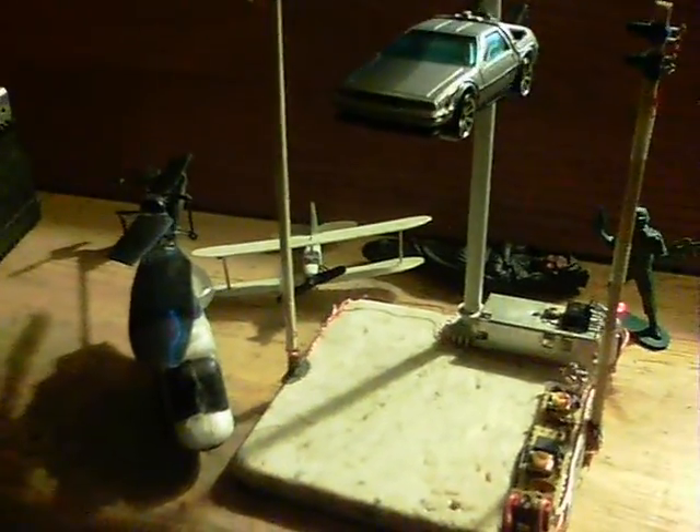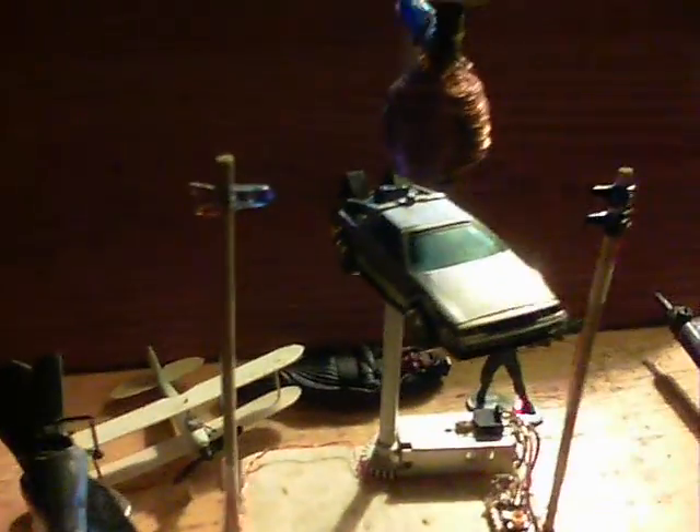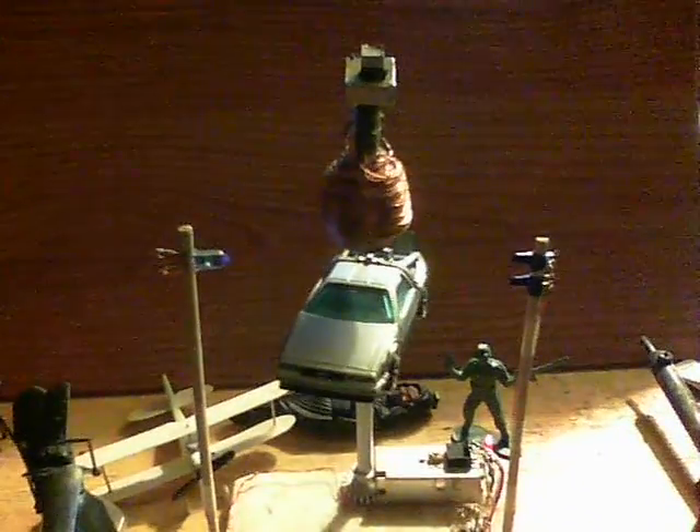And here are the all stars all together. Thanks very much for watching.